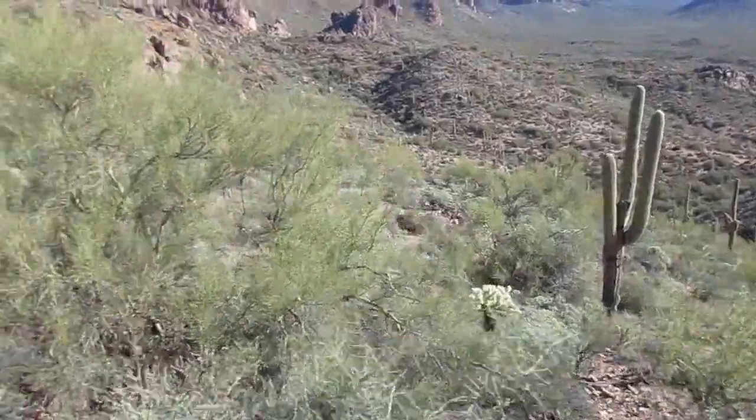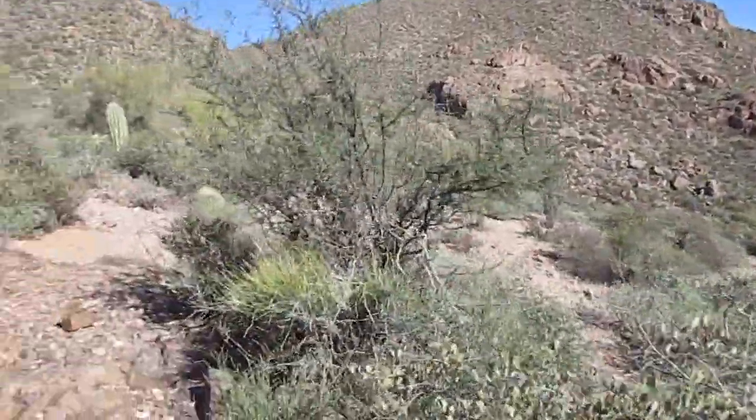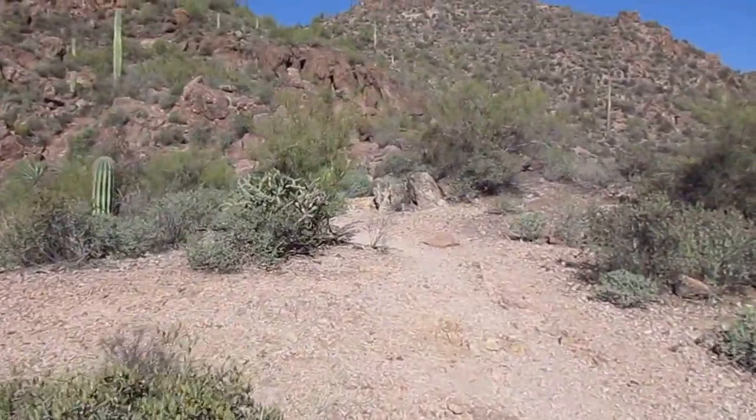Barks Canyon is in the foreground, and as you can see, the trail continues to head up.